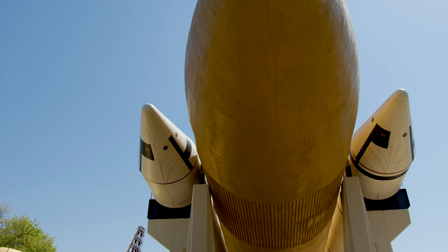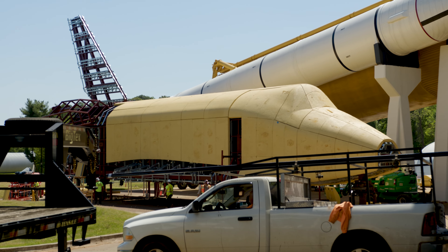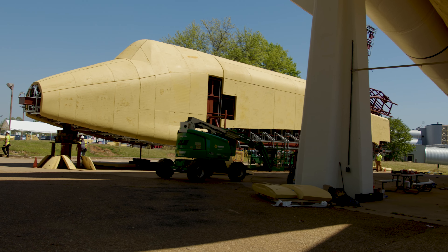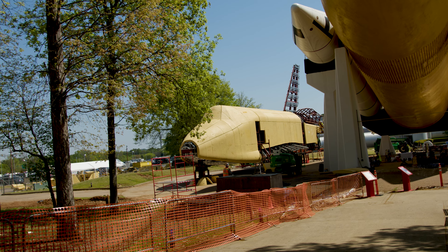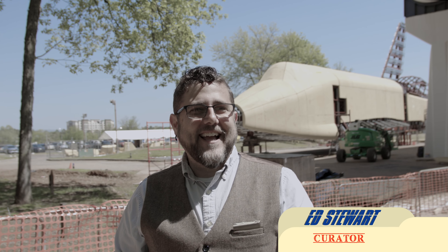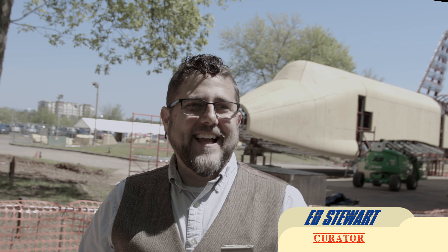Upon closer inspection, I discovered an artifact on the ground beside the shuttle stack. It resembled the shape and dimensions of a space shuttle orbiter. But could it be Pathfinder? To answer my questions, I met with my contact at the rocket center, Ed Stewart, who confirmed to me that this artifact was indeed Pathfinder. But how is that so? Was Pathfinder not a real space shuttle orbiter? I asked Ed all these questions and more.